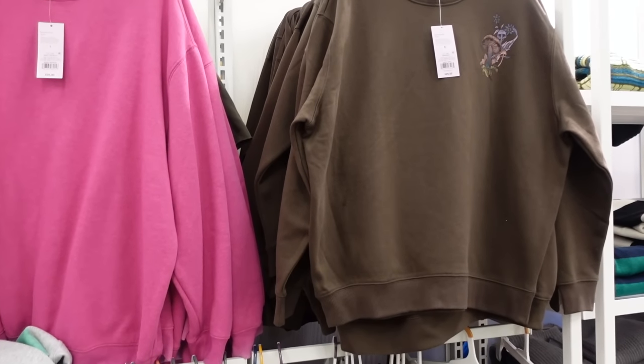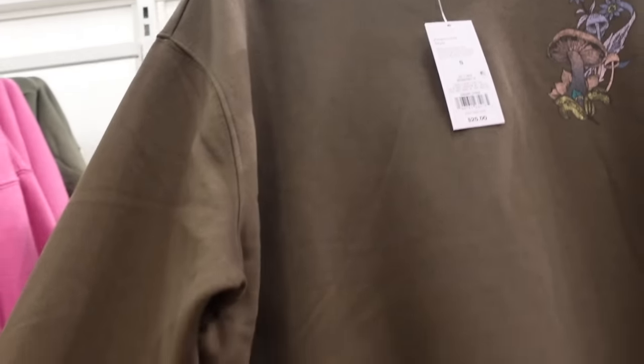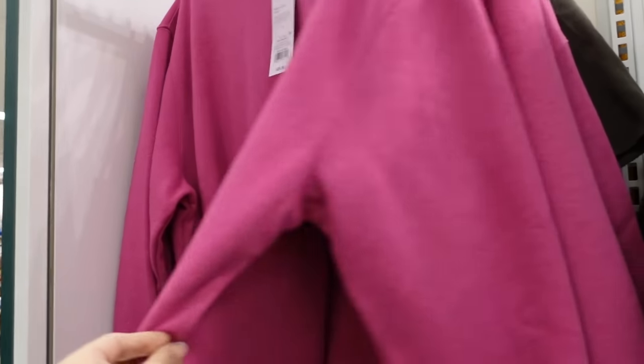Also seeing new sweatshirts from Wild Fable. These are an oversized fit, crew neckline, soft fleece, drop sleeve with the ribbed wrist, also has ribbing at the bottom. This one has the graphic on the back. They're $25, and then there are also new colors now.